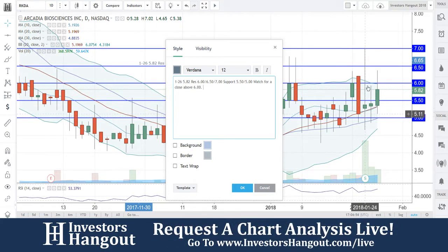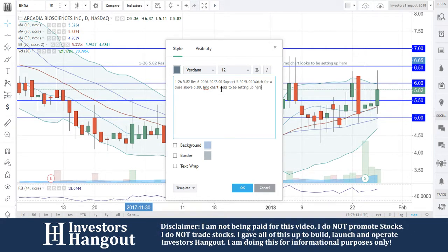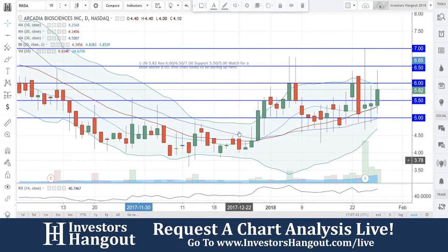I don't want to say at exactly $6 because you guys already had closes at $6 and just retracted off of that. I would like to see a close above that to finally break that resistance. So watch for a close above $6 — in my opinion the chart looks to be setting up here for RKDA.